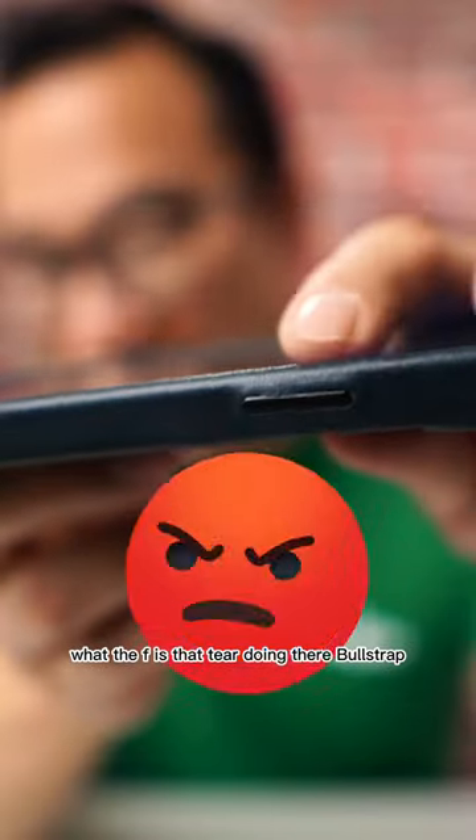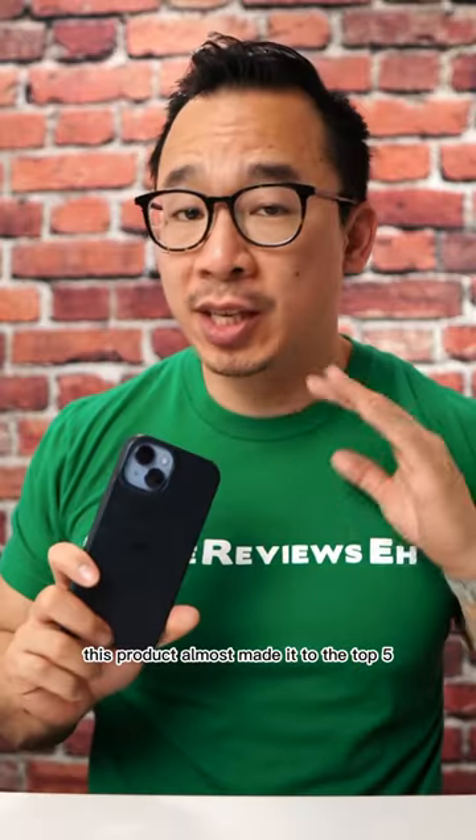The second thing: build quality. What the F is that tear doing there, Bullstrap? This product almost made it to the top five if it wasn't for those two reasons.